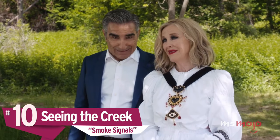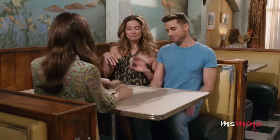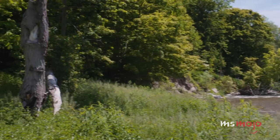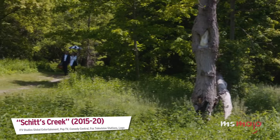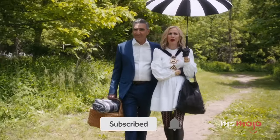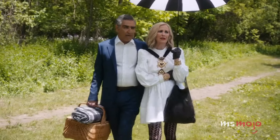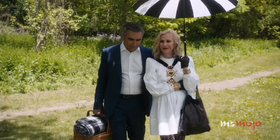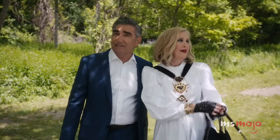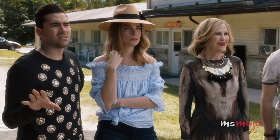Number 10: Seeing the Creek. We spent countless hours at places like the Rosebud Motel, Rose Apothecary, and Café Tropical throughout the course of the show. Yet the creek after which the town is named remained a mystery for the longest time. It wasn't until the premiere of the final season that viewers got to see it, when Johnny and Moira took a stroll to have a lovely picnic there. It was a nice treat for fans who finally got to see the landmark, and it was just as beautiful as anyone could have imagined. We'd say it was worth the wait.